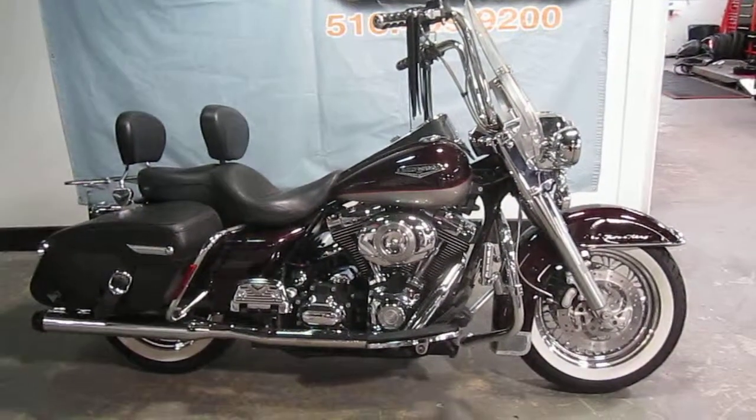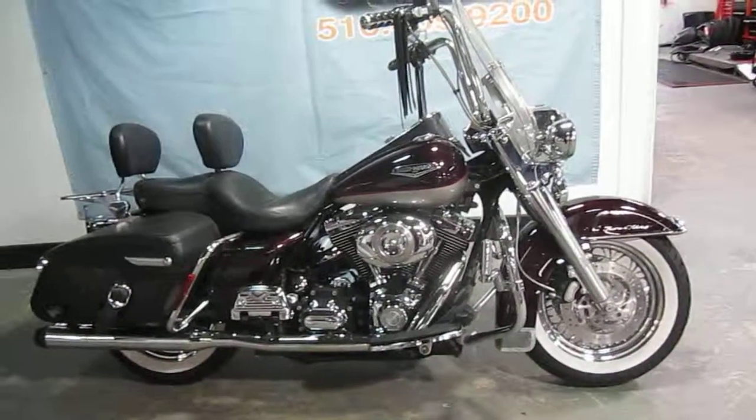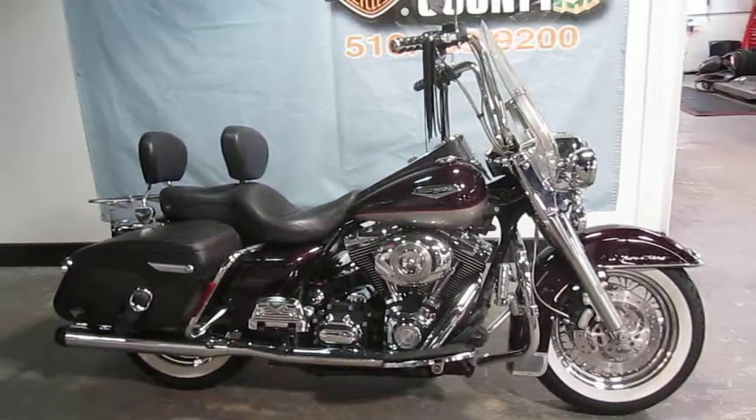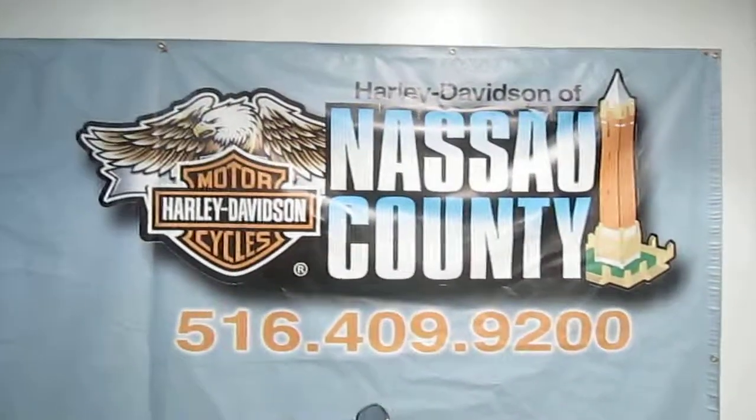If you'd like to purchase this motorcycle, please call our sales department at 516-409-9200. Refer to bike U952. Thanks a lot, and have yourself a great day.